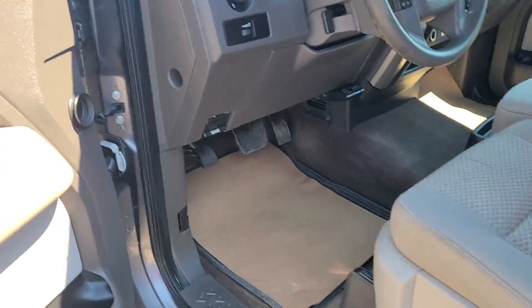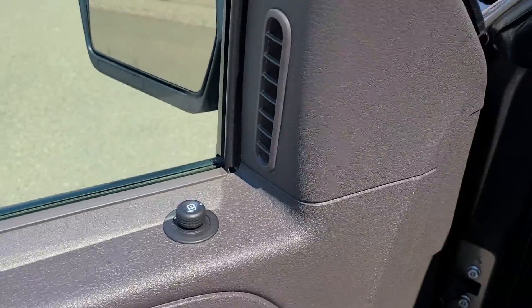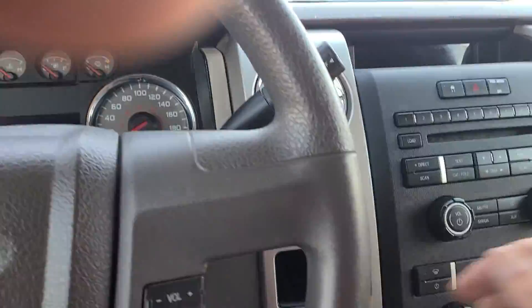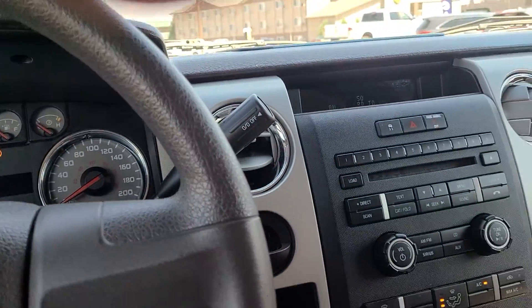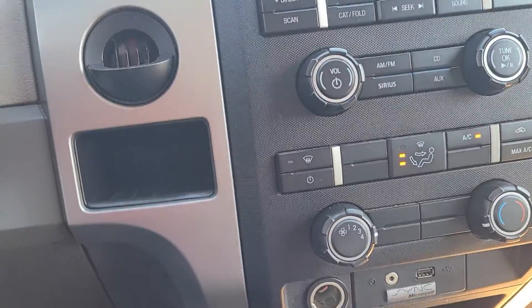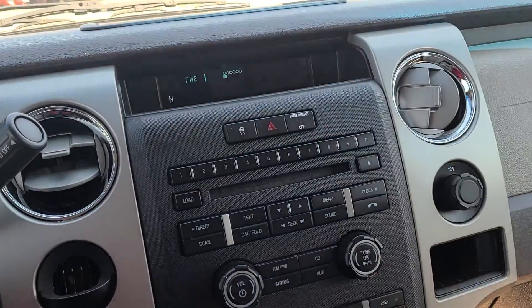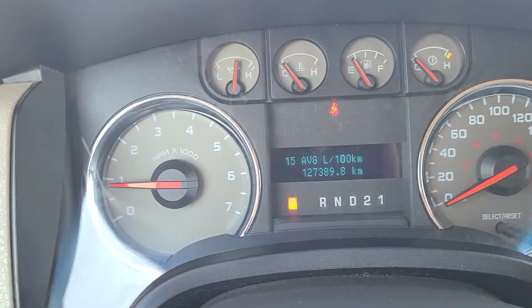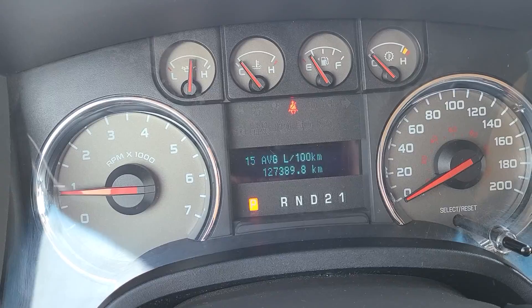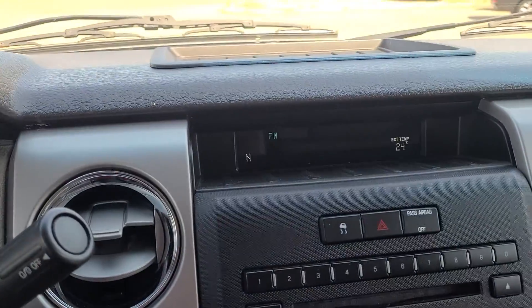Let's have a look at the inside. We have power locks, power windows, power mirrors, auto headlights, AM/FM/CD radio, and air conditioning.